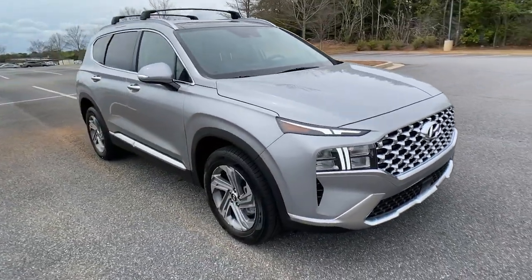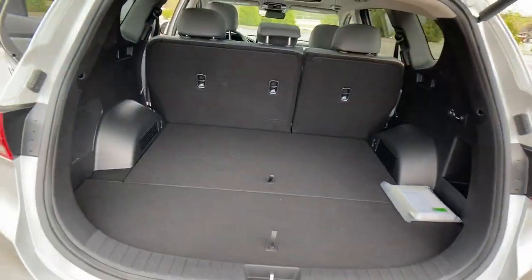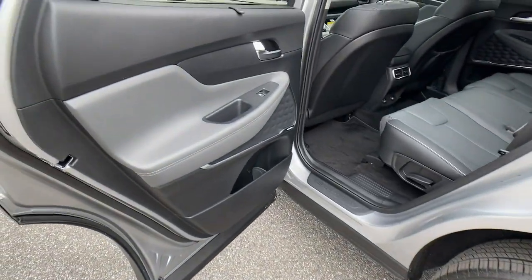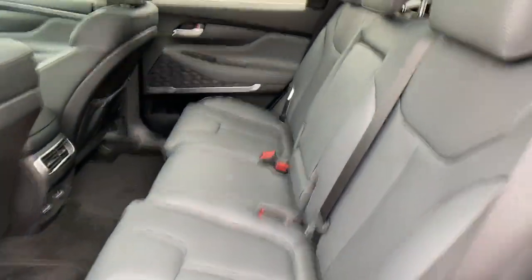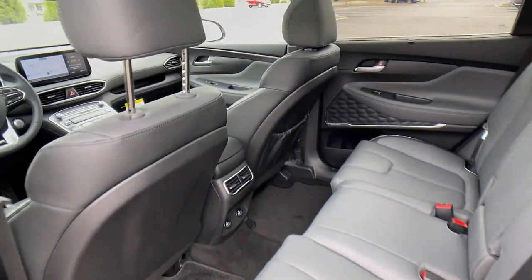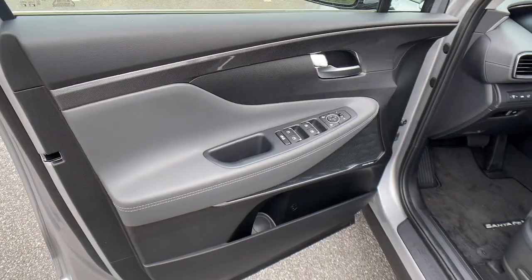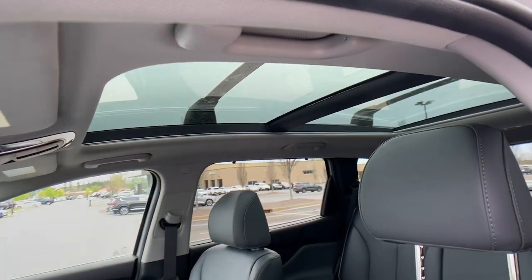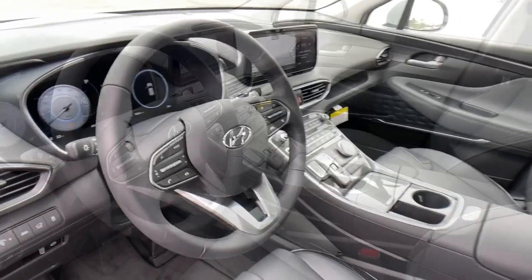The following are some of this vehicle's highlighted options: panoramic roof, keyless entry, leather-wrapped steering wheel, electronic stability control, intermittent wipers, trip computer, bucket seats, power windows, four-wheel disc brakes, and power steering. Make getting from point A to point B a thing of beauty in this refined and capable Santa Fe.